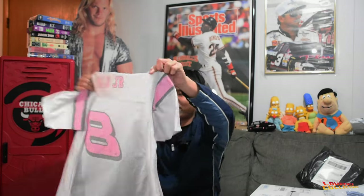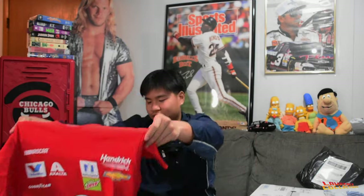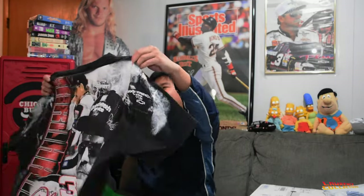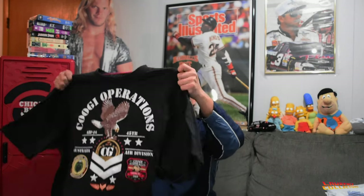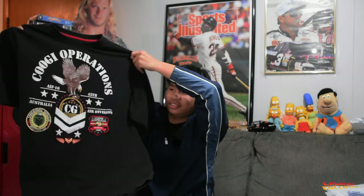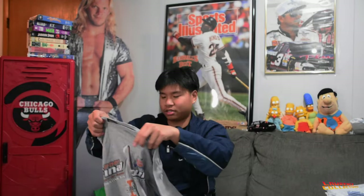I got this pink Dale Jr. jersey for my ladies — it's a heater, I'm gonna wear this. A little basic NASCAR Dale Jr. — it's like a small. AOP Dale Earnhardt on the Chase tag, 2XL — heater. Shout out Westopia — I'm always on their Whatnot, I'd be trolling on there but they show love. Coogie Operations, 2XL, no back hit — it's embroidered right here, real fire.